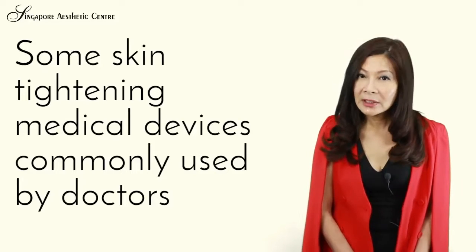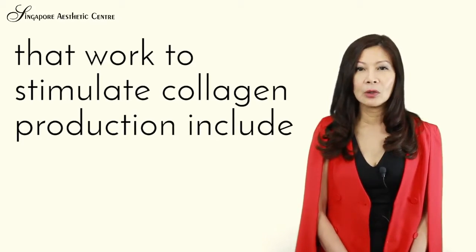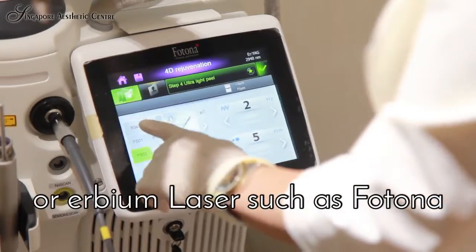Some skin tightening medical devices commonly used by doctors that work to stimulate collagen production include radiofrequency devices like Thermage, ultrasound technology such as HIFU, or Erbium laser such as Photona.